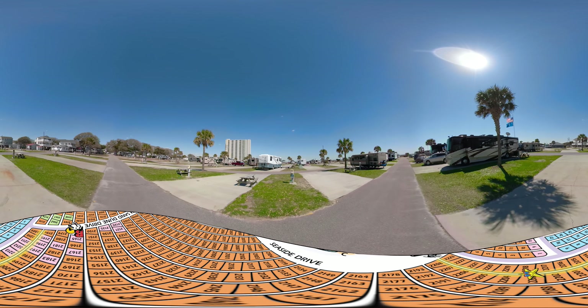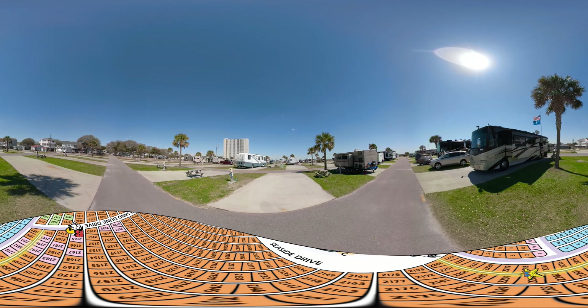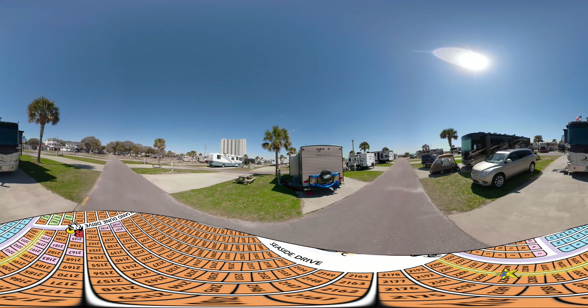Second, use your mouse to drag the screen and look around. Drag left and right, or up and down. At any moment, you can click pause to take a longer look.